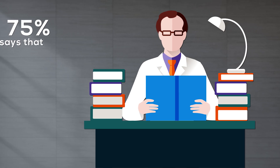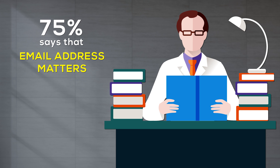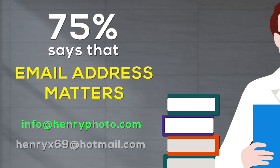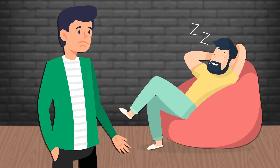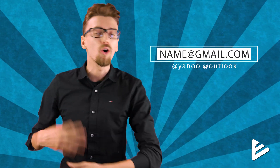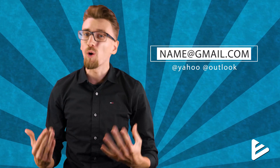Recent studies show that up to 75% of people think that a business isn't credible if their email account isn't professional. Why should a customer take your business seriously if you don't? This means that email addresses like name@gmail.com, Yahoo, or Outlook simply won't do it anymore.